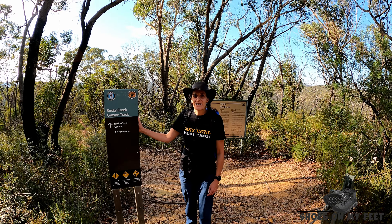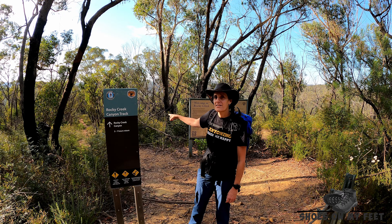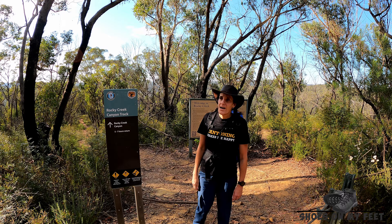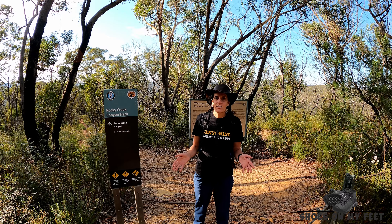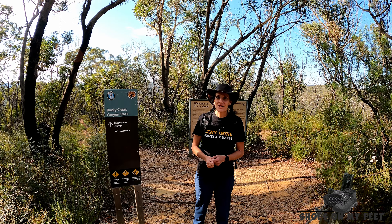Today I'm here in the Rocky Creek Canyon car park. I'm not going to head down this track to Rocky Creek or to Twister Canyons. I'm going to head through the car park up this way towards Coachwood. From what I understand, there's not a huge amount of track in there — it's going to be a bit of a scrub bash for a lot of it.